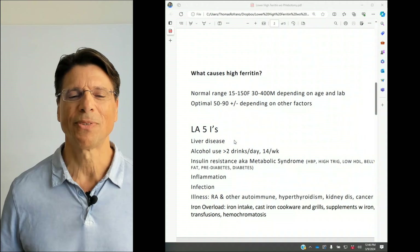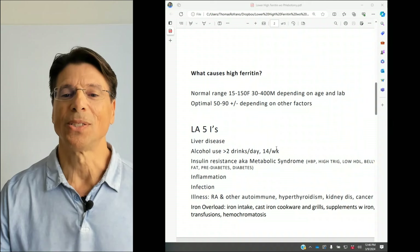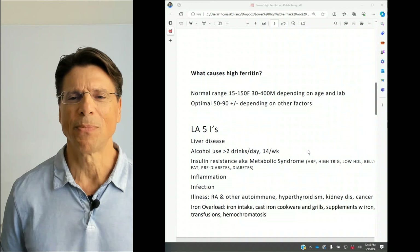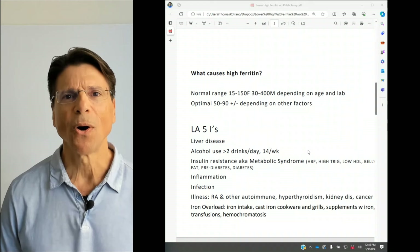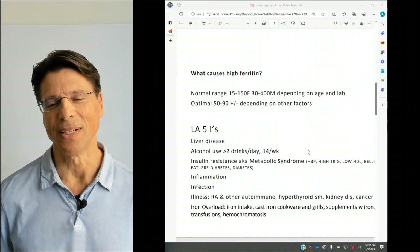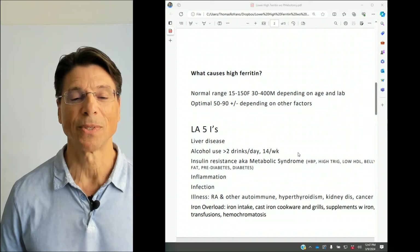L is for liver disease, including fatty liver, which is so prevalent these days. A is for alcohol use — over two drinks a day or 14 a week. People say, 'I only drink on weekends,' but then it turns out they're having half a dozen drinks across Friday, Saturday, and Sunday — and there's your high ferritin.